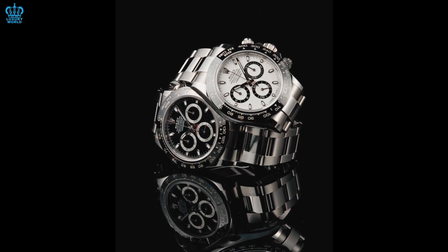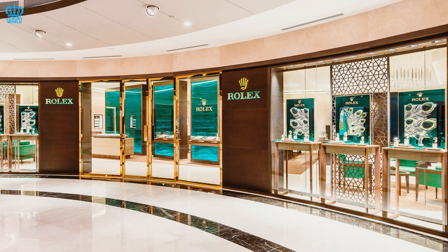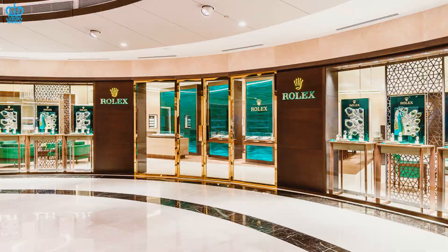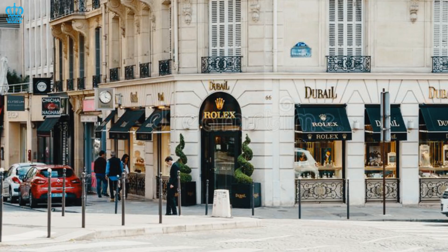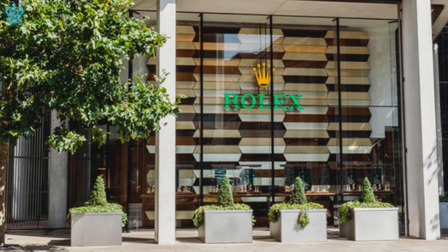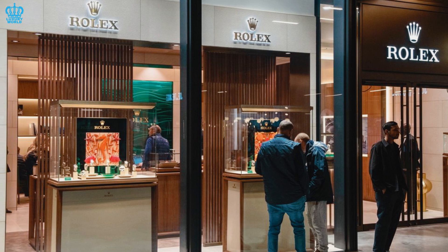Rolex sees this as an opportunity to enter the game in the second-hand market. Rolex has a certified pre-owned scheme in effect as of right now. In the beginning, Bucherer stores in Austria, Germany, Switzerland, France, Denmark, and the United Kingdom will carry Rolex CPO watches, but the future is clear that it will soon become available in other parts of the world.